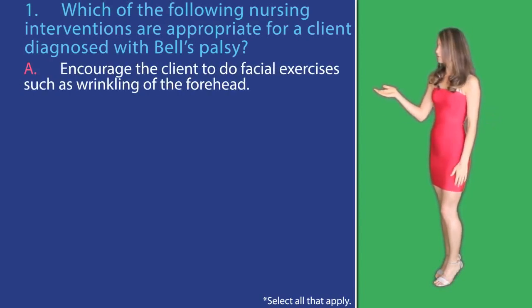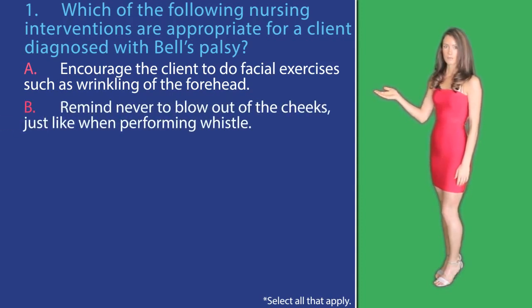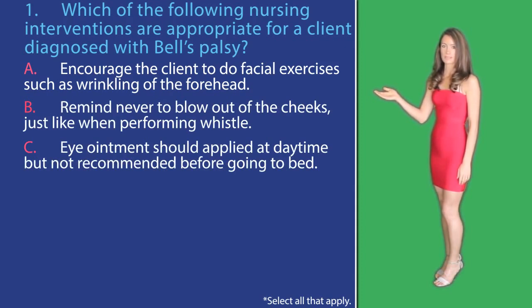A: encourage the client to do facial exercises such as wrinkling of the forehead. B: remind to never blow out the cheeks just like when performing a whistle. C: eye ointment should be applied at daytime but not recommended before going to bed.